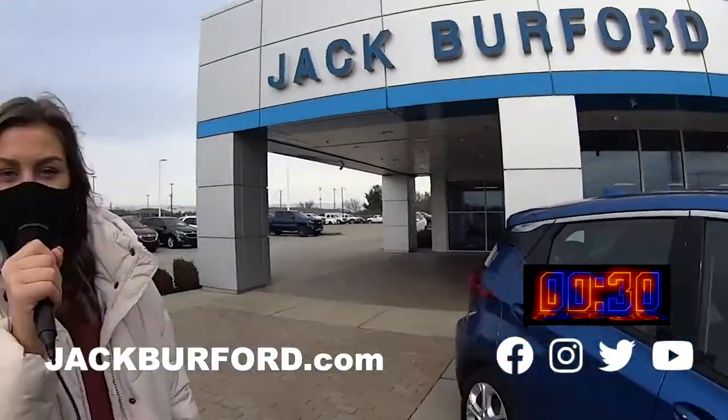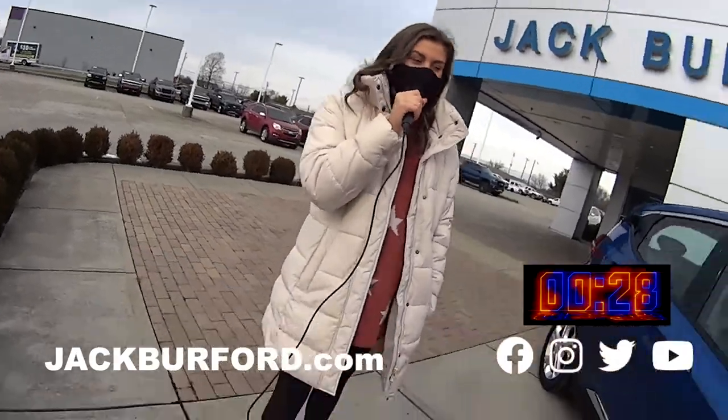Hey, why aren't you watching these 30 second walk arounds? Hey everyone, today we're going down the electric car line.